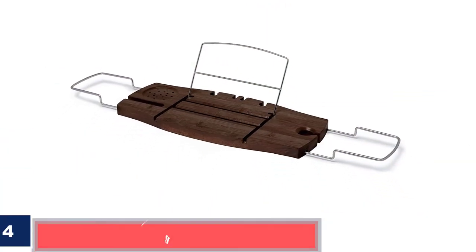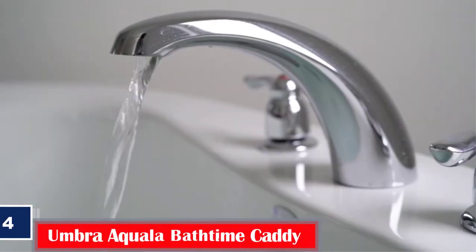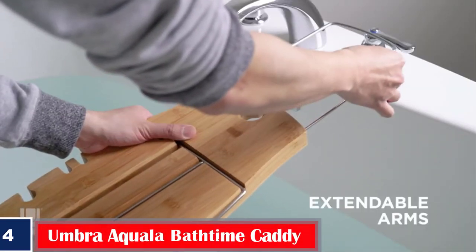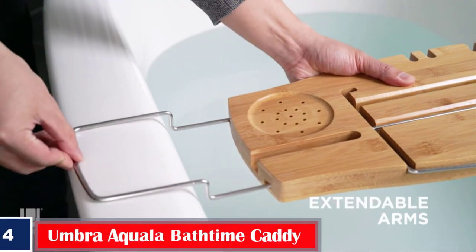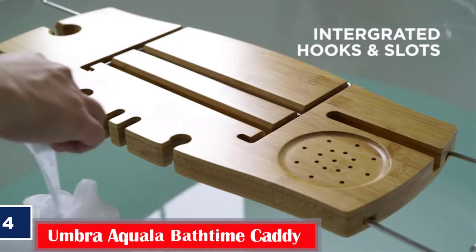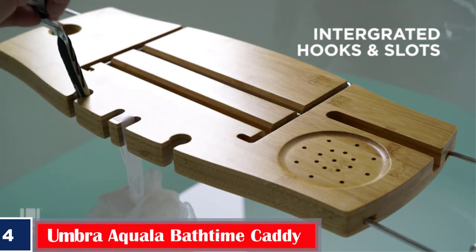Number 4. Best for Shower Tub. Umbra Kuala Bathtime Caddy. Made with a combination of bamboo and metal, the raised handles on the Kuala Bathtub Tray are designed to fit over the wide sides of a shower-style bathtub. While thin and compact, it still has enough room to hold a book, a drink, and other bath accessories.